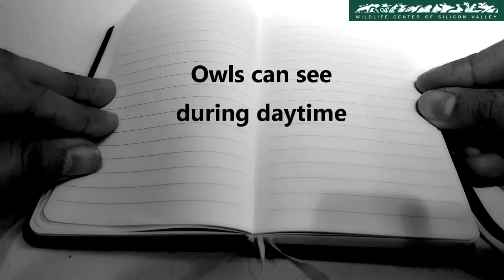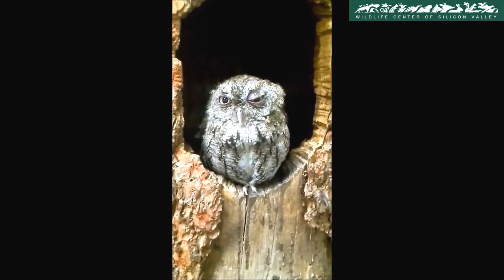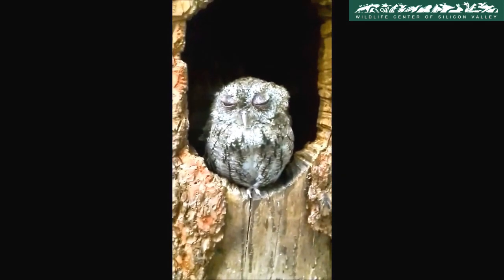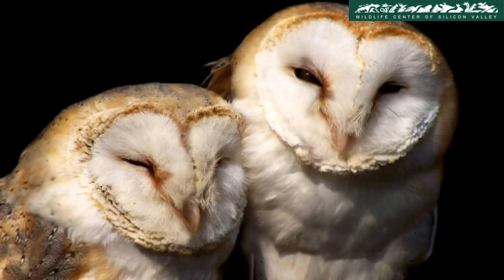Owls can see during daytime. An owl's pupils don't get as small as ours in bright light, so to block out the extra light, they often close their eyes halfway or more. They may look sleepy or even half asleep when they are really wide awake and alert during daytime.